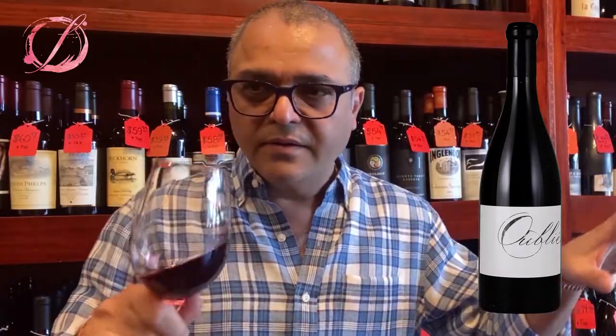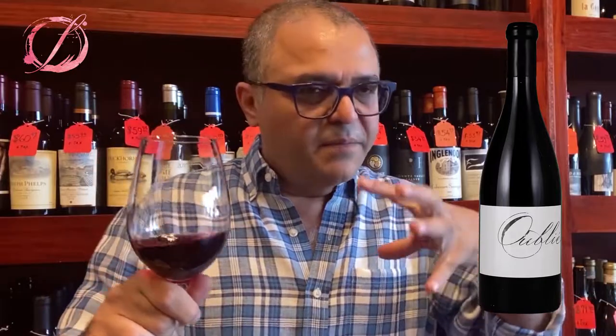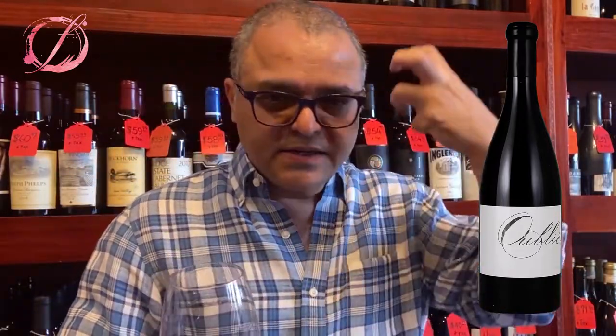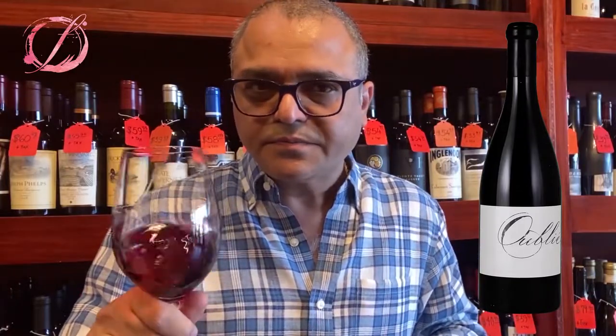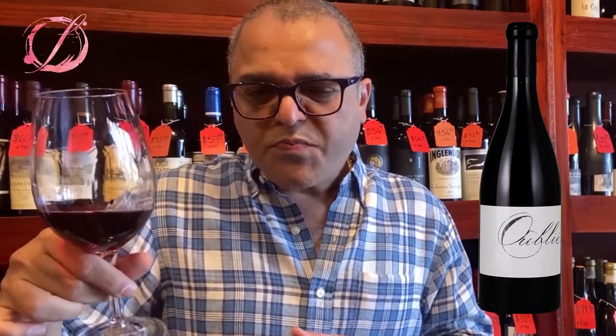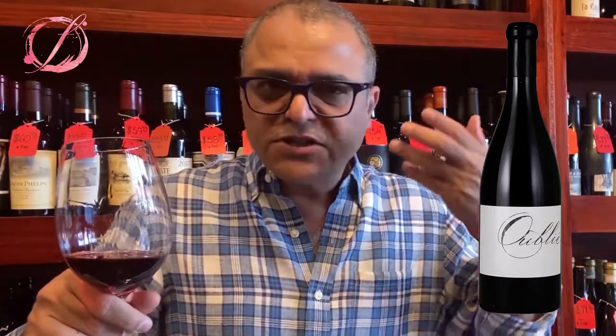Honestly, I have not had a Rhone blend like this from California. Everything mingles and it's so complete. Very rounded. The finish is very long — hands down.